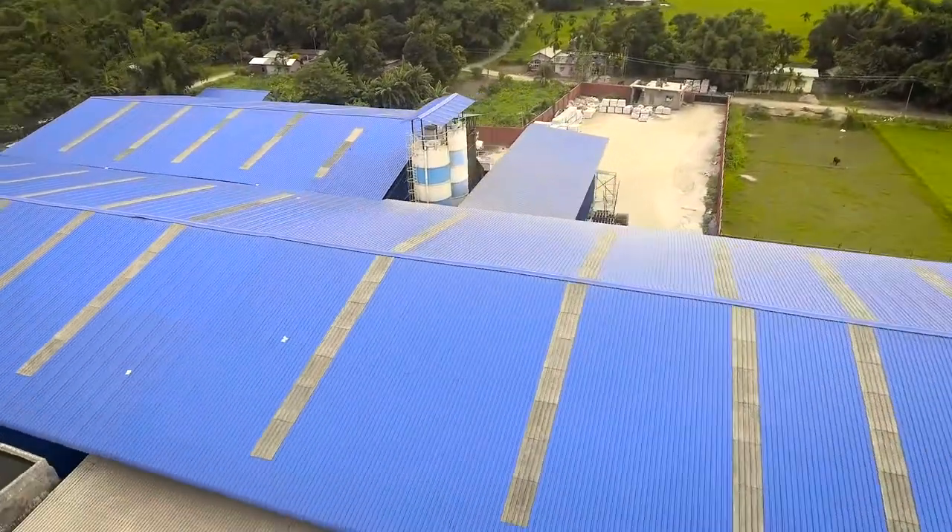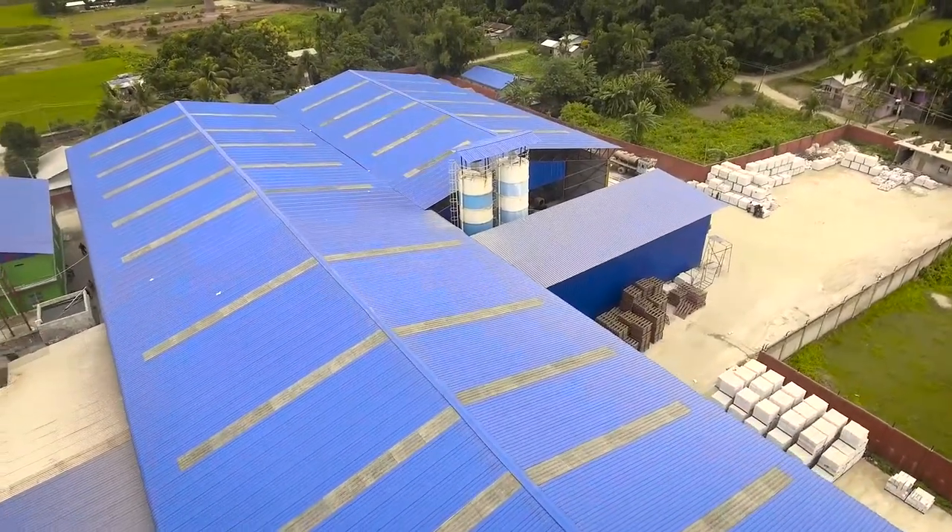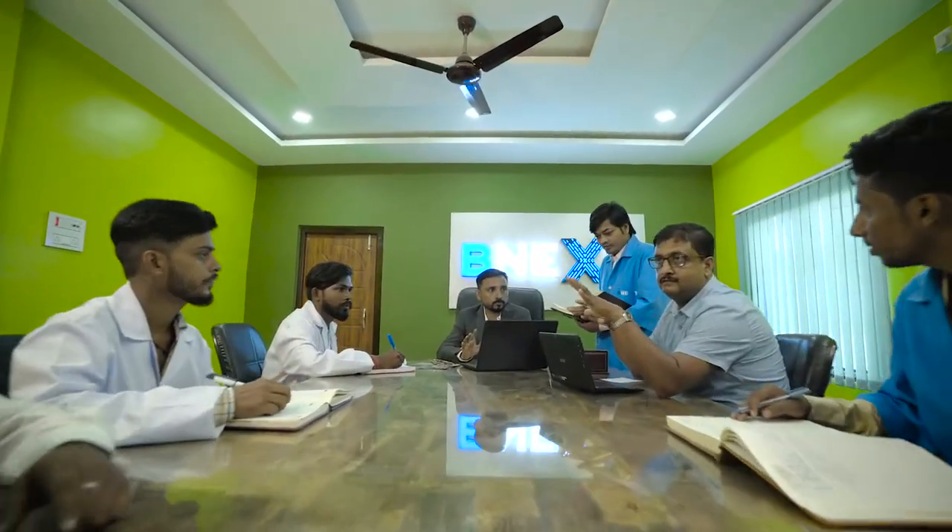That's why, at BeNext, we have crafted our strategies with vision and executed cutting-edge technology to address India's rapidly growing construction demands of the next generation.